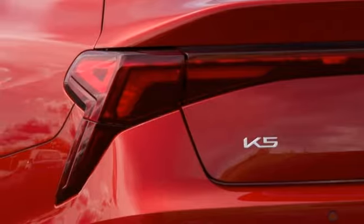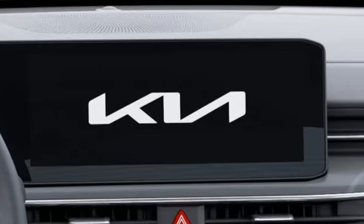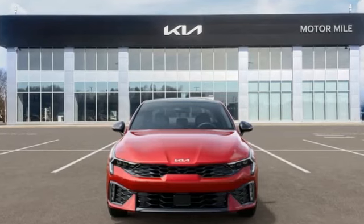Heated steering wheel, automatic transmission, hands-free lift gate, gas pressure rise shocks, and inline four-cylinder engine.